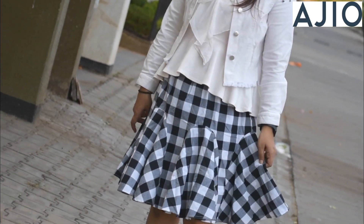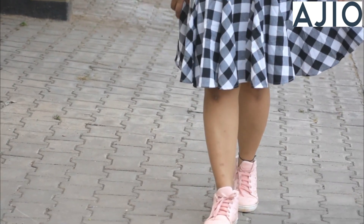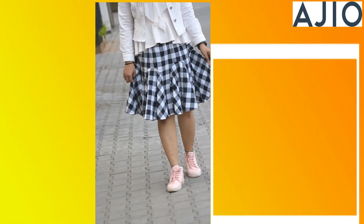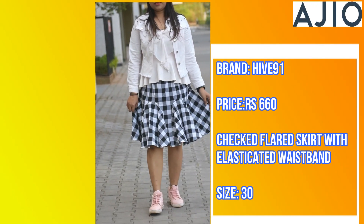This is my second skirt from the Hive91 brand. It is a chest flare skirt with an elastic waistband. The material is pure cotton, it is very soft. You can see the price is very affordable.